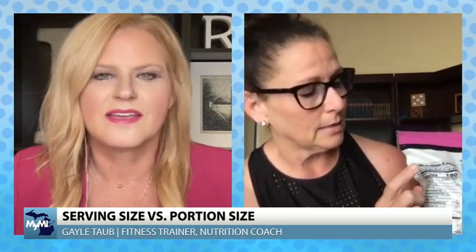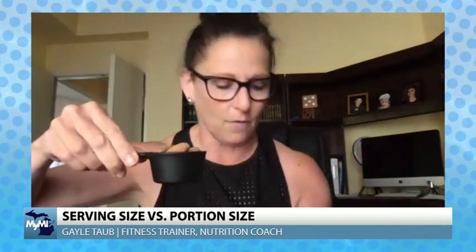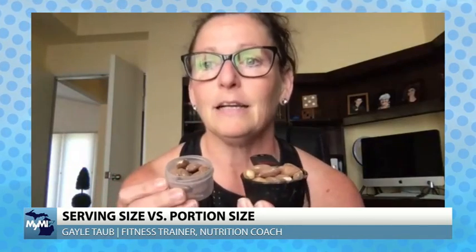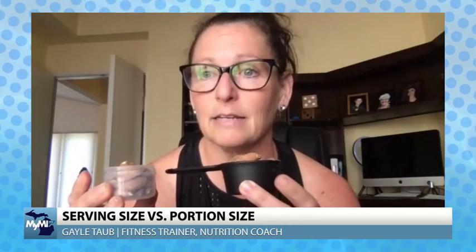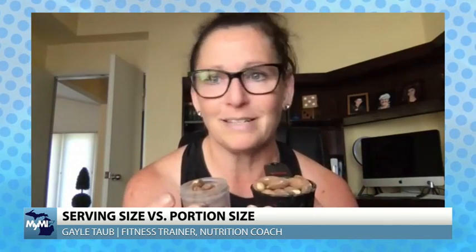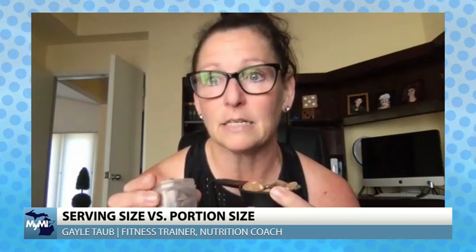I'm going to give you an example. A serving size, according to the label, is a quarter cup - and I actually have a visual here. This is a quarter cup of almonds. My portion size, though - look at the difference. This is an exact amount of food, and the appropriate amount if I were to eat nuts would be twice the amount. So this hopefully gives you a little bit of an idea of the difference.